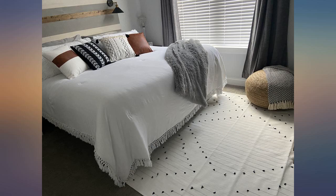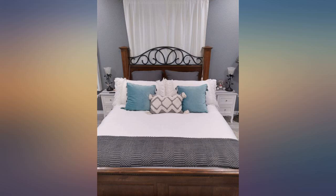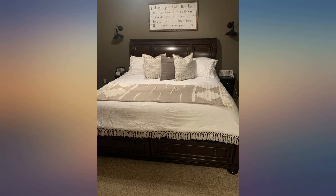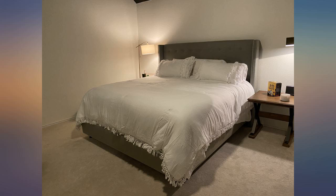My only complaint — I usually don't buy white because every stain loves the color white. But the white looks great with any design. If it stains I will buy another one in a heartbeat. I highly recommend this comforter set.